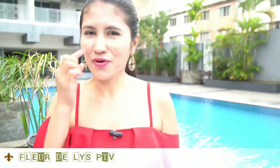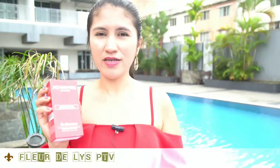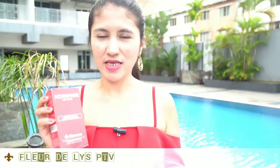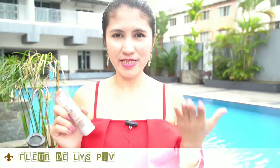Every night I just apply it on my face. As you can see, I did not wear any makeup to do this product review. You can see that my dark spots are slowly fading because Noble White Lotion has glutathione, vitamin C, and niacin, and it is best for skin lightening on the face and neck.